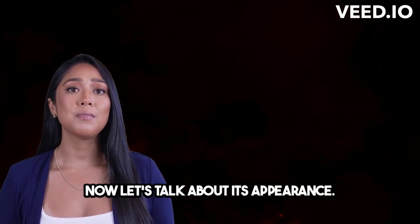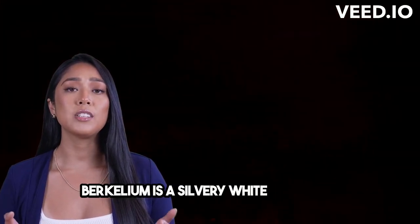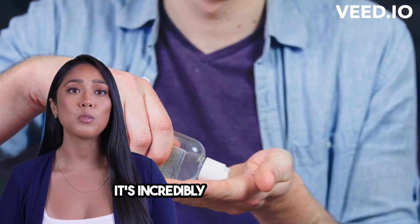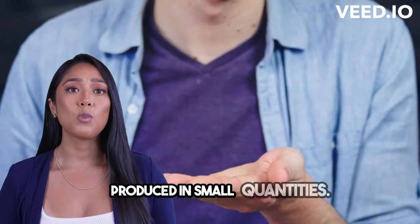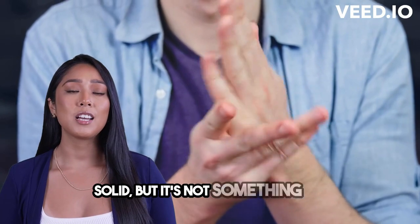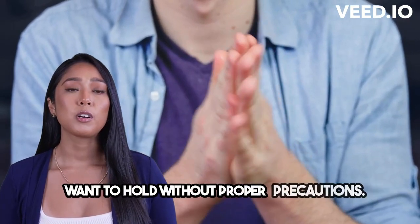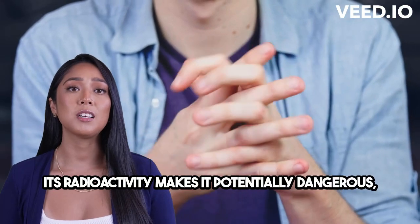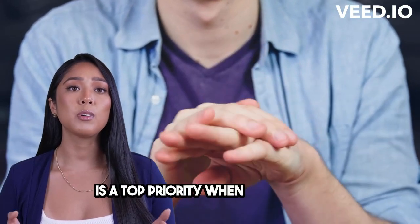Now let's talk about its appearance. Berkelium is a silvery white metal, but don't expect to find it lying around. It's incredibly rare and only produced in small quantities. At room temperature, berkelium is a solid, but it's not something you'd want to hold without proper precautions.